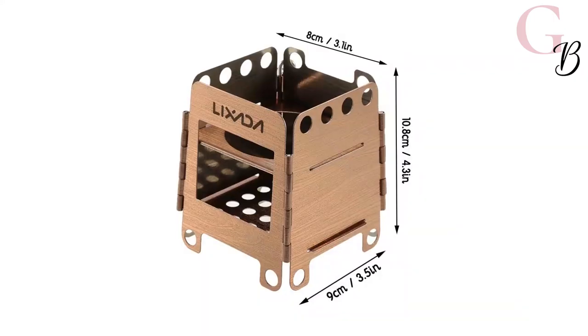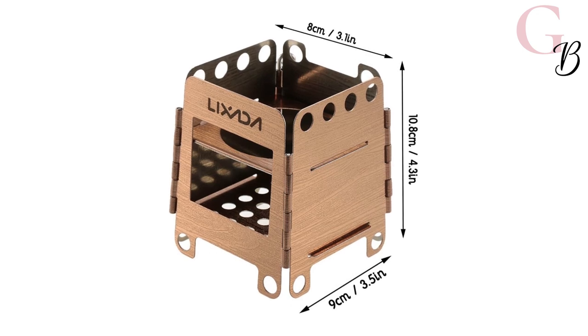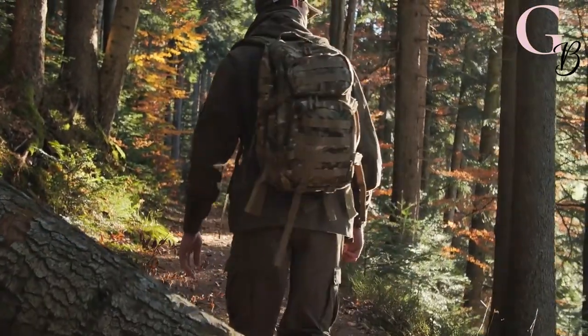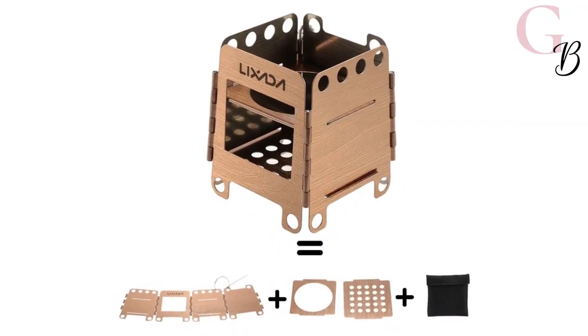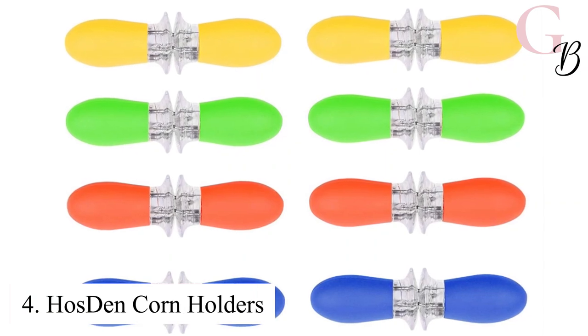You'll never have trouble finding fuel either because this stove burns wood. Plus, the folding wood stove weighs only 0.2 kg, so it won't weigh down your pack too much while you're out exploring the wilderness. This is the perfect stove gadget for picnic or ultralight backpacking.